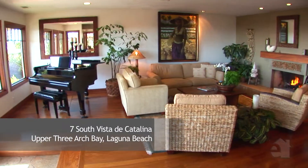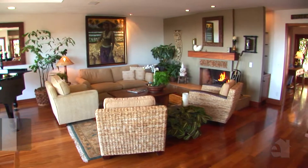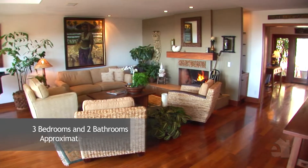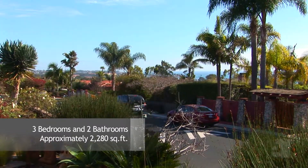A fireplace creates a warm atmosphere in the inviting living room. Hardwood flooring is one of this home's special features. Gaze out at the gorgeous views.